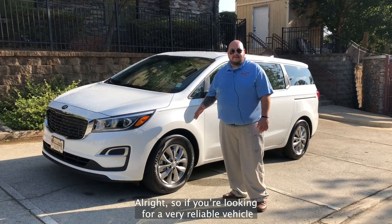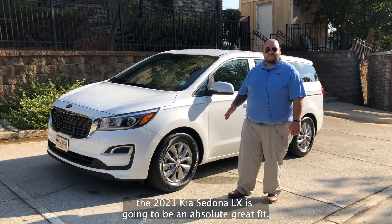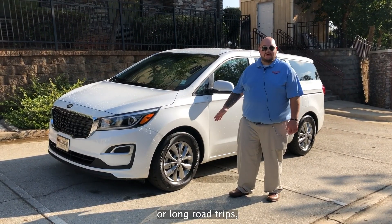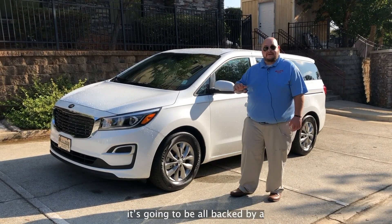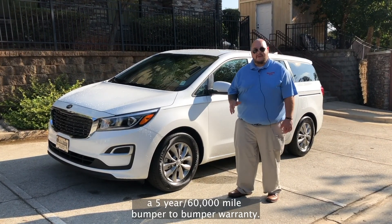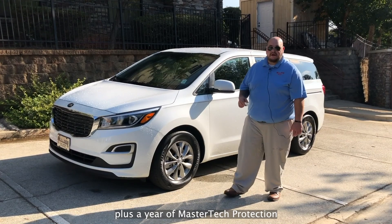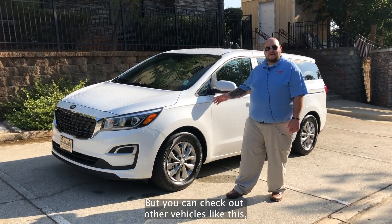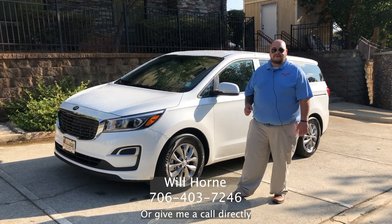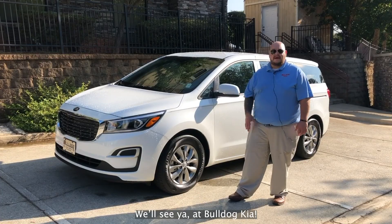So if you're looking for a very reliable vehicle that is going to give you tons of room and a lot of great features, the 2021 Kia Sedona LX is going to be an absolute great fit. It's going to be a vehicle that you can keep for years down the road, go on family vacations or long road trips, and be very happy in. At Bulldog Kia, it's backed by a 10-year, 100,000-mile powertrain warranty, a 5-year 60,000-mile bumper-to-bumper warranty, 5-year 60,000 miles of roadside assistance, plus a year of MasterTech protection on the inside and outside of the vehicle. You can check out other vehicles like this at BulldogKia.com, or give me a call directly at 706-403-7246. My name is Will over at Bulldog Kia in Athens, Georgia. We'll see you at Bulldog Kia.